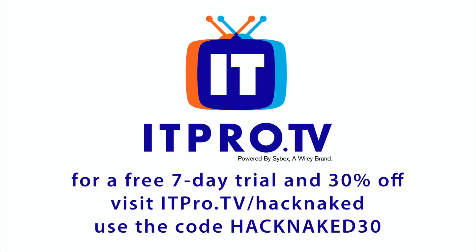Corporate pricing is available and clients include Harvard, MIT, UCSD, Stanford, and more. Check out ITPro.TV/HackNaked to upgrade your brain with the most popular IT certifications. Use the code HACKNAKED30 for a free 7-day trial and save 30% off for life.